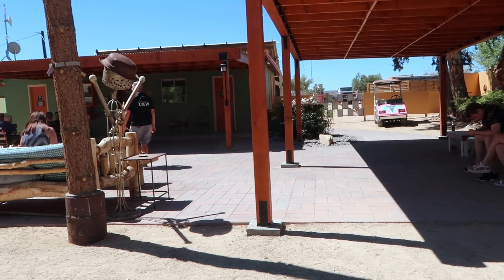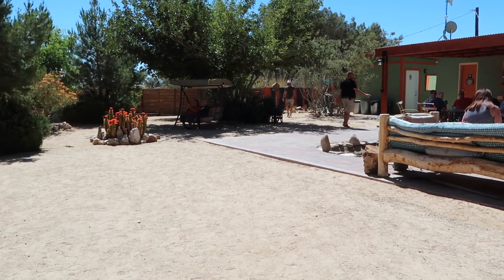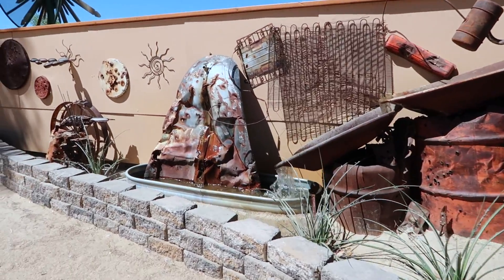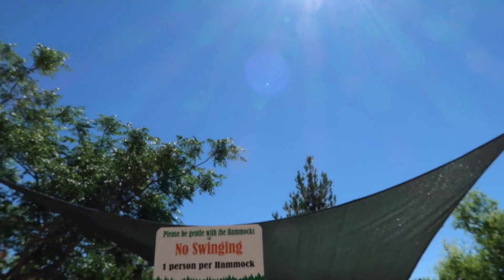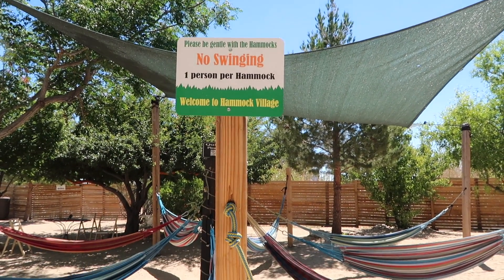Before we could even enter the Integratron, we were first asked to hang out in the waiting area, which was really nice. The owners have done a great job of creating an environment for people to relax and unwind before entering the Integratron. There were even hammocks set up for people to chill out before their appointment time.